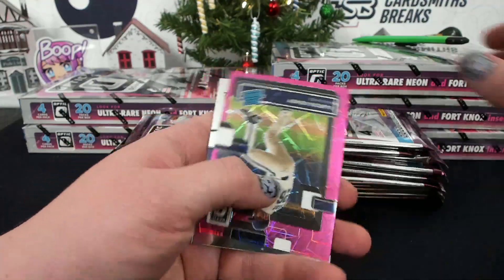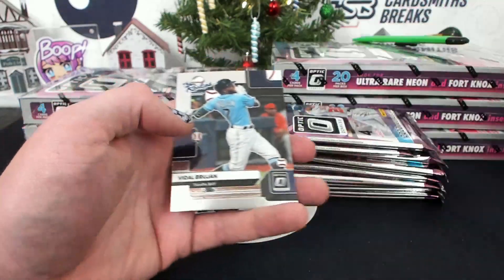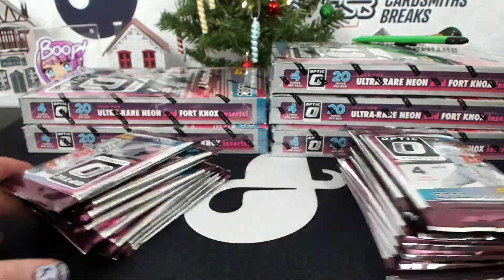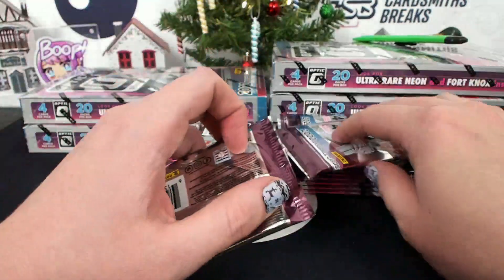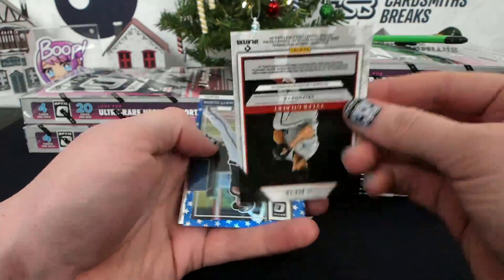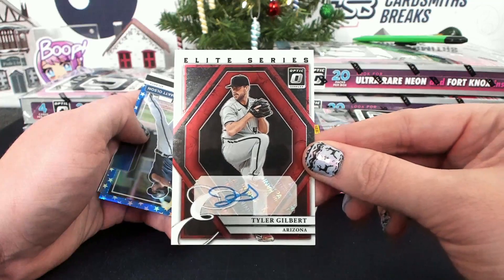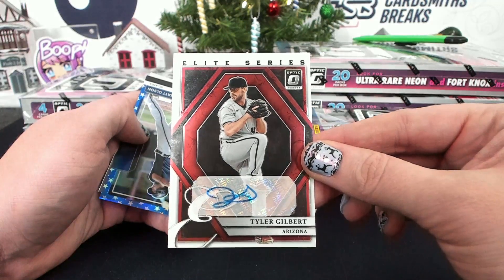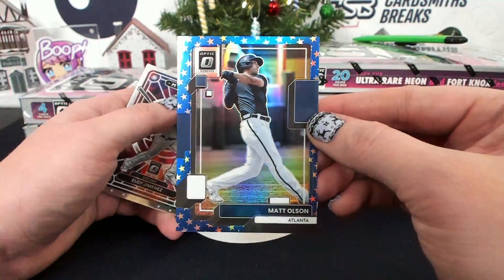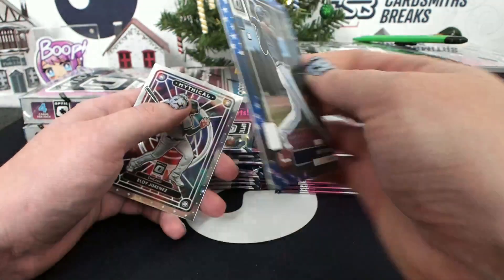Right off the bat — an Aaron Ashby, Pink Velocity, numbered 249. Milwaukee, J&BBB. Tyler Gilbert, Elite Series autograph for Arizona — Tiny Team, Bobbert. Matt Olson, Spirit of 76 for Atlanta, 39 of 76, Saber.